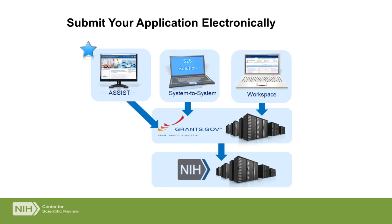It goes first to grants.gov, which does a few checks, like whether the funding opportunity announcement is open or not. Then it is retrieved by the NIH, and at that point we do a lot of electronic checks and validations that may cause your application to be rejected and need to be resubmitted. But when everything goes fine, it comes all the way through to the NIH.